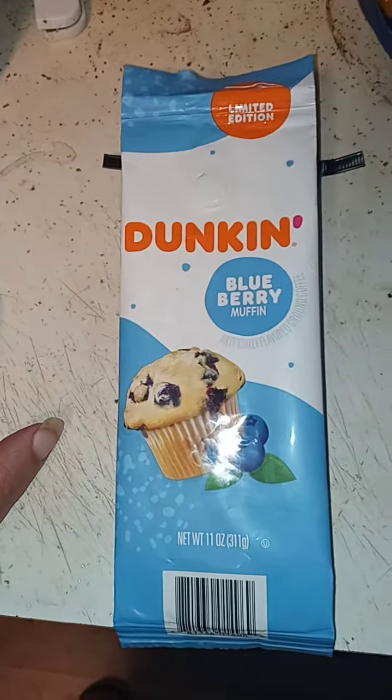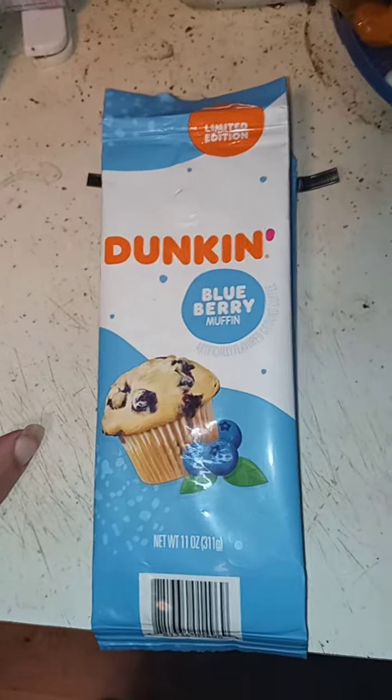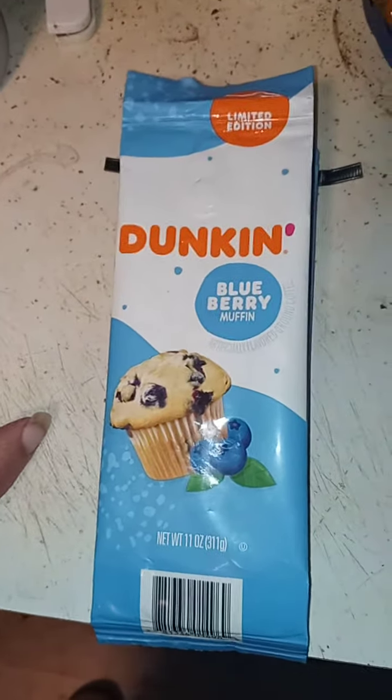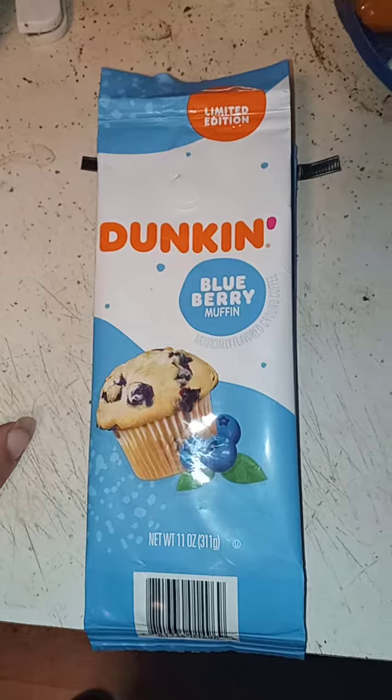It's blueberry muffin flavored coffee. I give this a good rating — the flavor of the blueberry is a little weak, but it is good. It is not so strong that it overpowers you with blueberry.